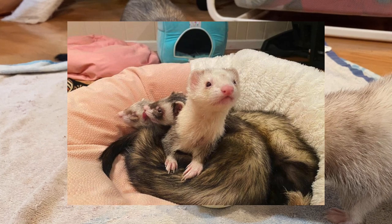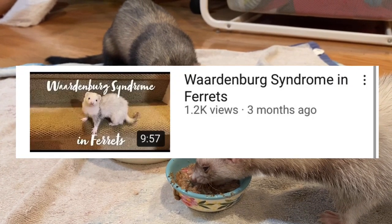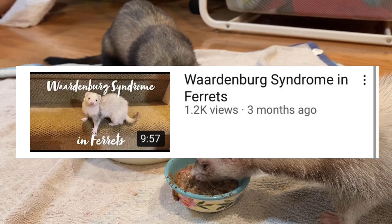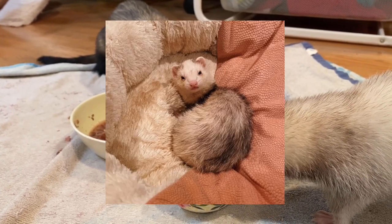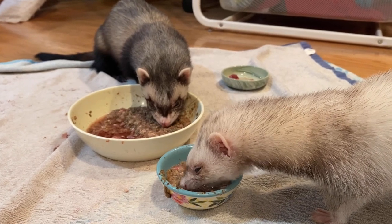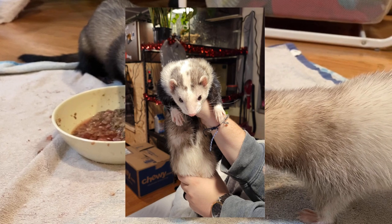Often panda and blaze coat pattern ferrets will have a condition called Wardenburg syndrome. I'm not going to talk too much about that because I do have another video on it which I will link, but it is a genetic predisposition to being deaf, which a lot of panda ferrets have, such as again my Jinxie.